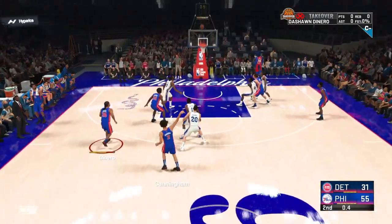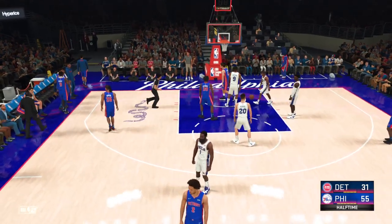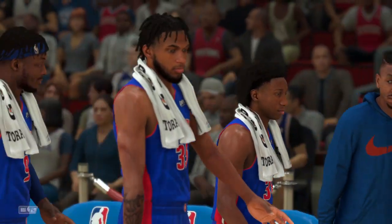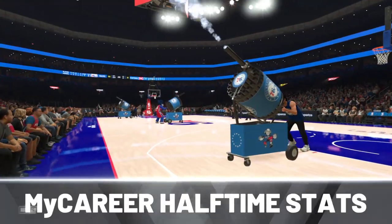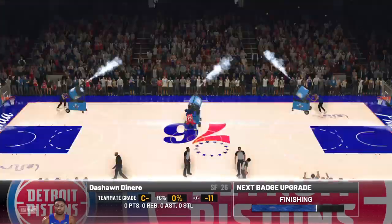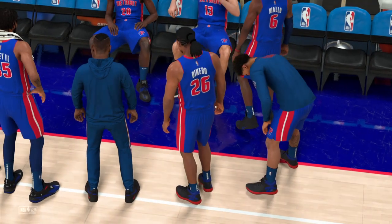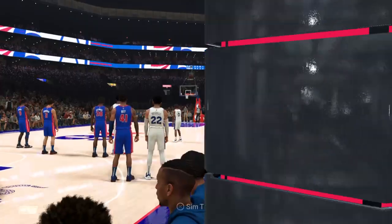And here's Cunningham outside. As we conclude the first half, a fairly one-sided game — Sixers ahead, just dominating.